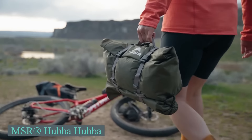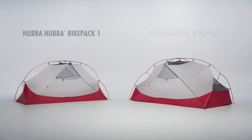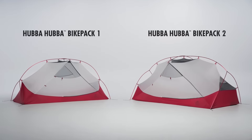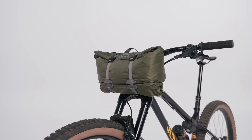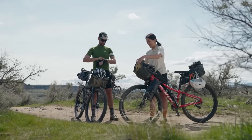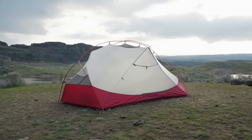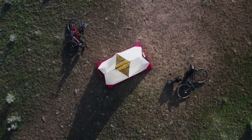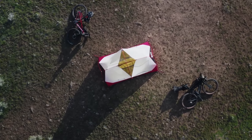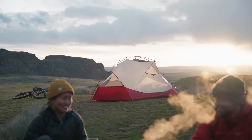The MSR Hubba Hubba is a freestanding two-person tent designed for three-season backpacking, balancing compact size with livable space. It has a minimum weight of 2 pounds 14 ounces and a packed weight of 3 pounds 4 ounces, measuring 19 inches by 4.5 inches when packed. The interior floor dimensions are 84 inches by 50 inches, providing a floor area of 29 square feet with a peak height of 40 inches. Two vestibules offer a combined storage space of 15 square feet.